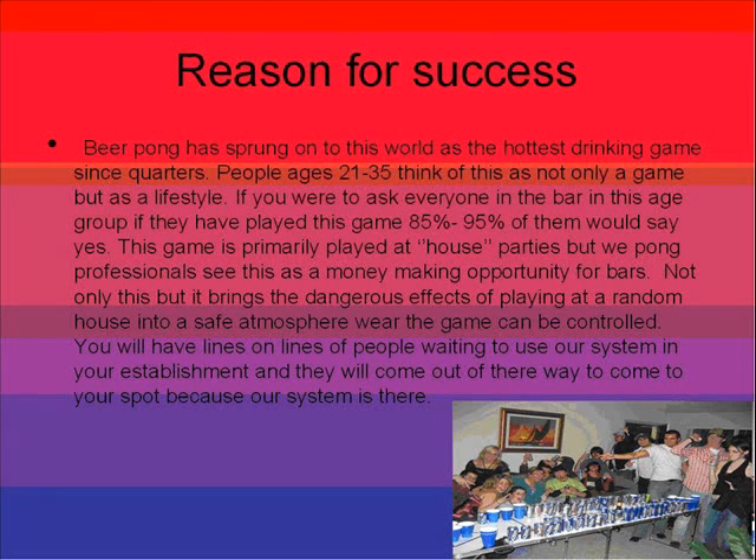This game is primarily played at house parties, but we Pong Professionals see this as a money-making opportunity for bars. Not only this, but it brings the dangerous effects of playing at a random house into a safe atmosphere where the game can be controlled. You will have lines and lines of people waiting to use our system in your establishment, and they will come out of their way to come to your spot because this system is here.